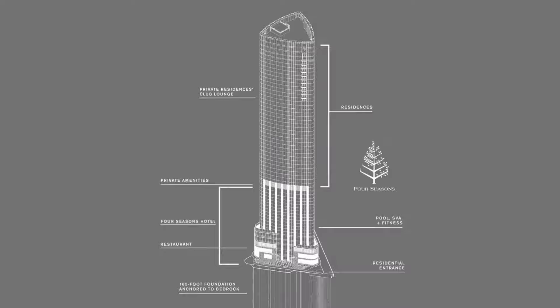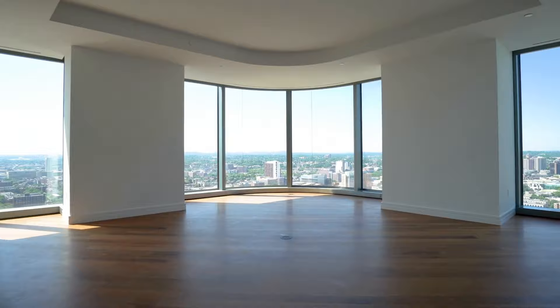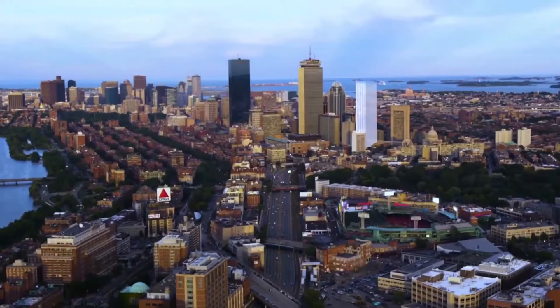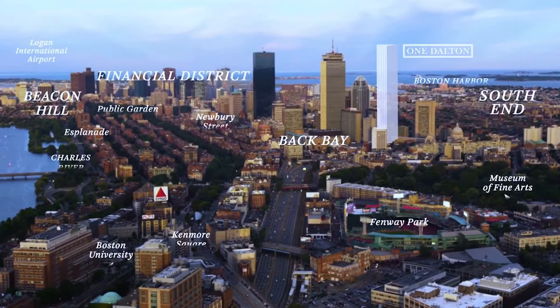The demographic profile of One Dalton is diverse, attracting a mix of some of the most affluent individuals in the world. Residents include successful professionals, business executives, entrepreneurs, and global investors who appreciate the exclusivity and privacy offered by the building. The tower's location is very convenient, near the city's various business districts, educational institutions, and luxury experiences.